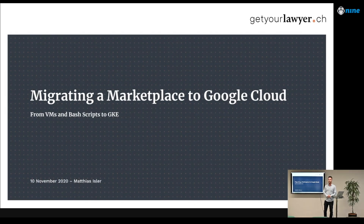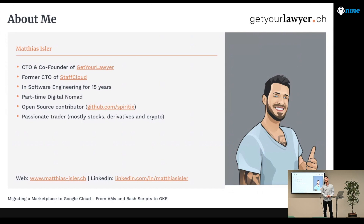What I'm going to present today is our story — how we migrated our marketplace startup from running on virtual machines and software developed in a living room to Switzerland's largest platform for legal services, which we are nowadays running on Google Cloud. I've been in software engineering for almost 15 years and in startups since I was 18. My experience with cloud environments mostly comes from AWS, so neither I nor my team had worked with Google Cloud before — we were all new to it when we started this project.